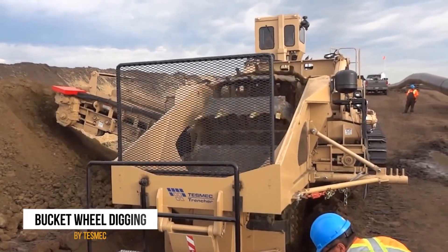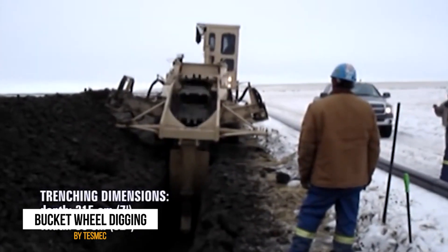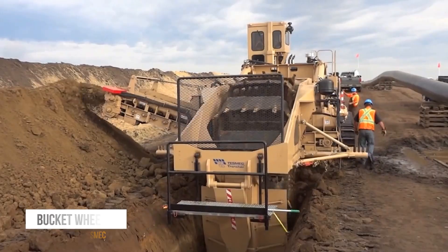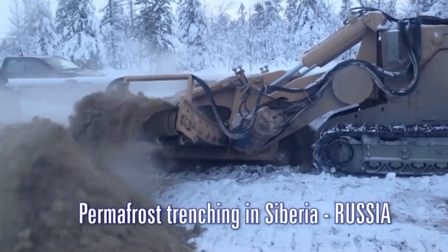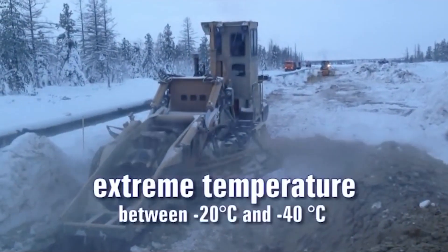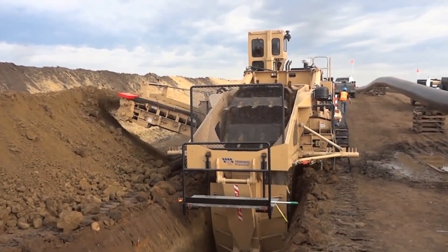The 11th spot goes to the TASMAC Bucket Wheel Digging Machine, a device that could be the mascot of a heavy metal band called the Earth Movers. With a wheel of bucket-like scoops that cut through the soil and dispense it outside, it's perfect for creating trenches in soft to moderately hard soils. It comes in different forms, just like a versatile rock star who can play multiple instruments, making it a valuable asset on any construction site.